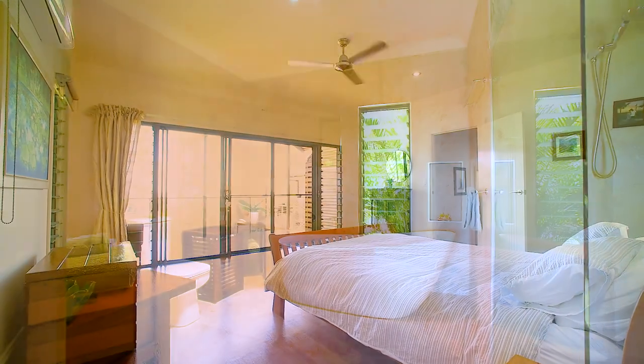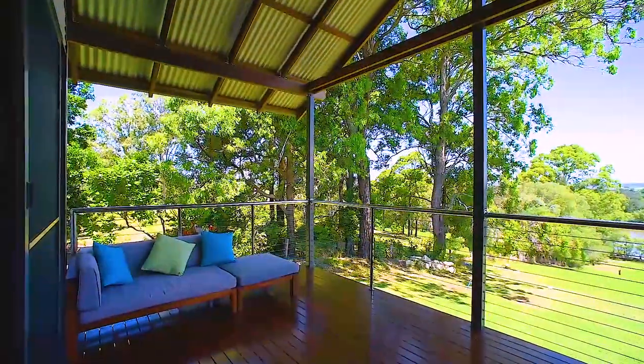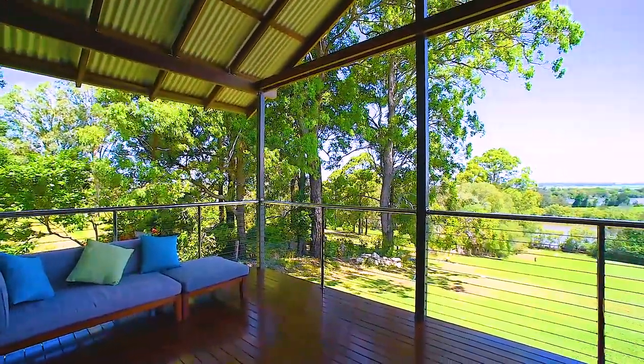The master retreat has the eastern side of the home, complete with walk-in robe, en suite with shower and bath, and of course a private deck with your own rural and river vista.